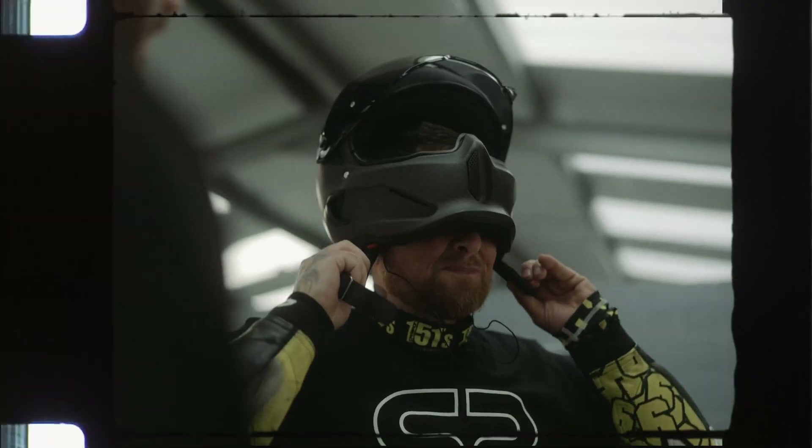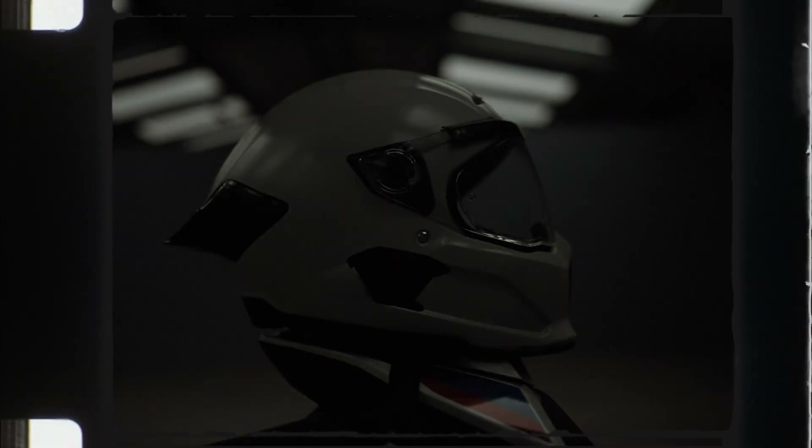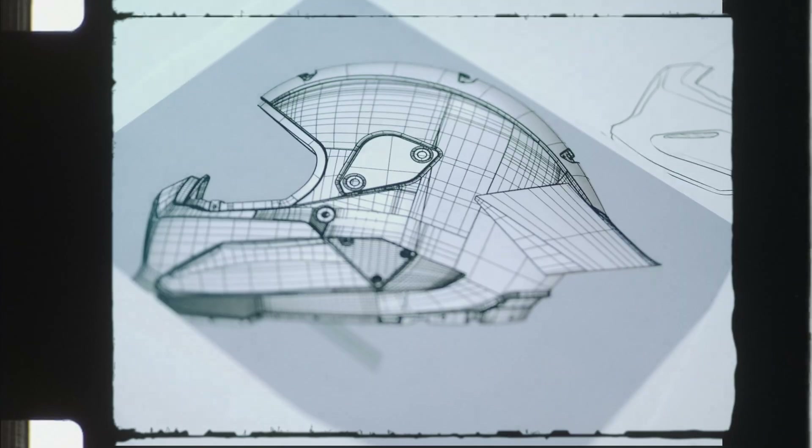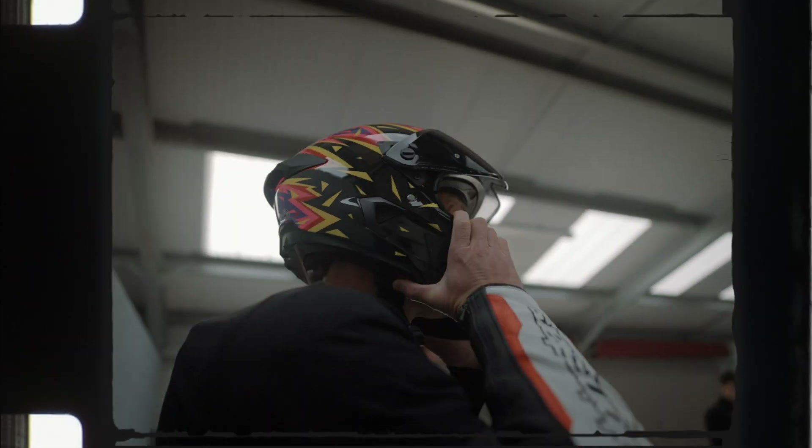Hi everyone, I'm Tom Savage. I'm the head of design and engineering here at Ruroc. Atlas Track was born from customers asking if the Atlas product could be used on the track. The Atlas 4 was designed with comfort and road riding at the forefront of its design. With that, we went back to the drawing board and looked at how we could build on the Atlas platform with the ACU certification being at the centre of development.